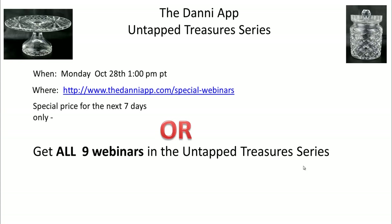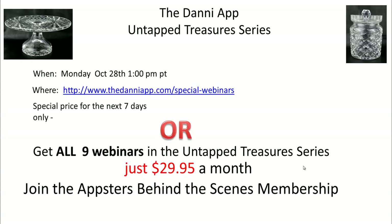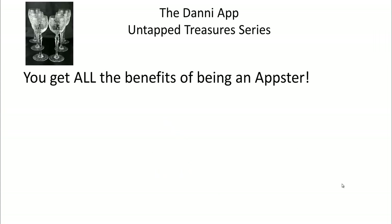Or I've got an even better deal: you can get all ten of the webinars in the Untapped Treasure series for the price of admission to the Appsters. All Appsters get access to these Untapped Treasure series webinars - it's part of the perks of being an Appster and a behind-the-scenes membership. In the Appsters we do weekly coaching webinars - those are Q&A where you ask the questions and I answer them, showing my screen, how I do it, reviewing stores, reviewing listings.